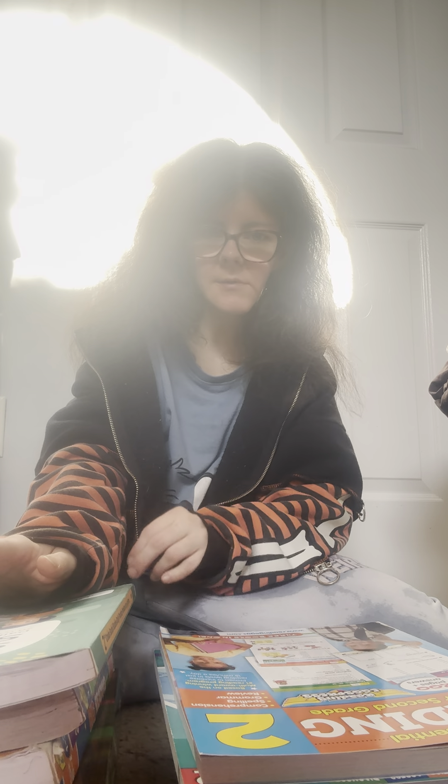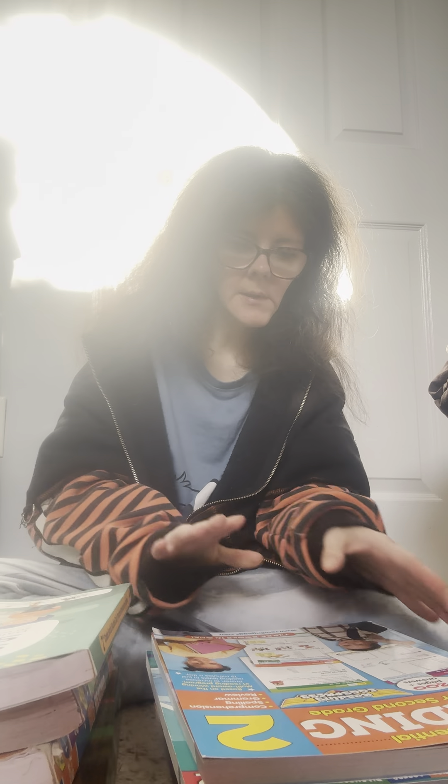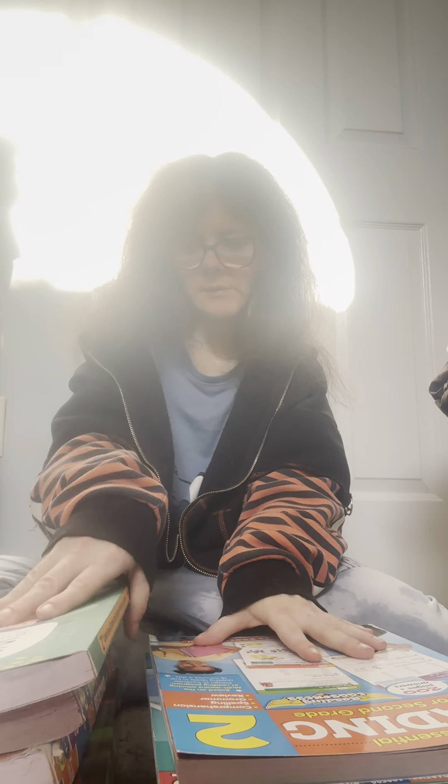I'm here to make a video on second grade curriculum — the stuff we are currently using and the stuff we will be using. What I do is when we finish our first grade workbook, I move on to the next one, which will be second grade. He struggled a little bit to remember things because he had epilepsy, ADHD, and autism, but now he's getting so fast, we've been moving really fast. I'll show you what we haven't used yet, what we are using, and why we haven't used it yet.